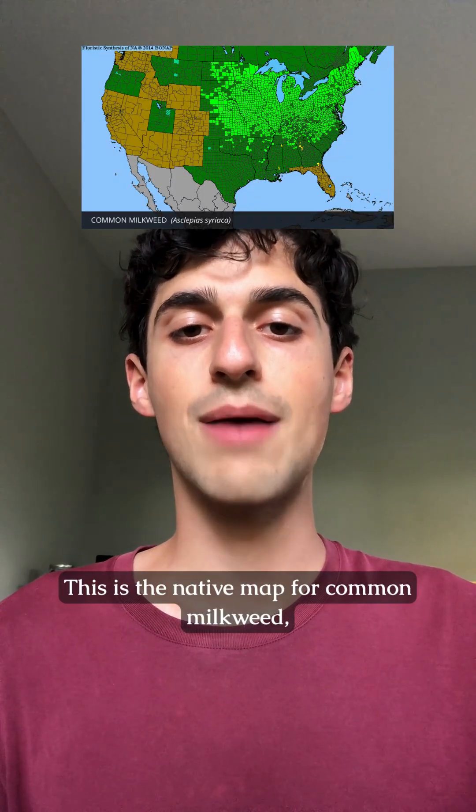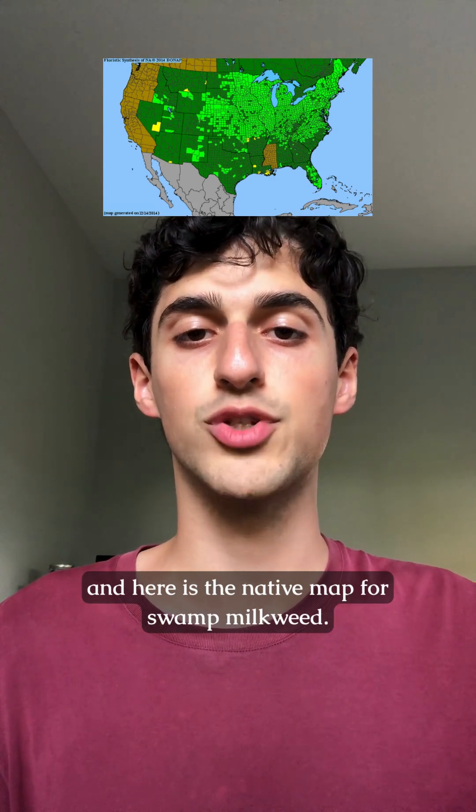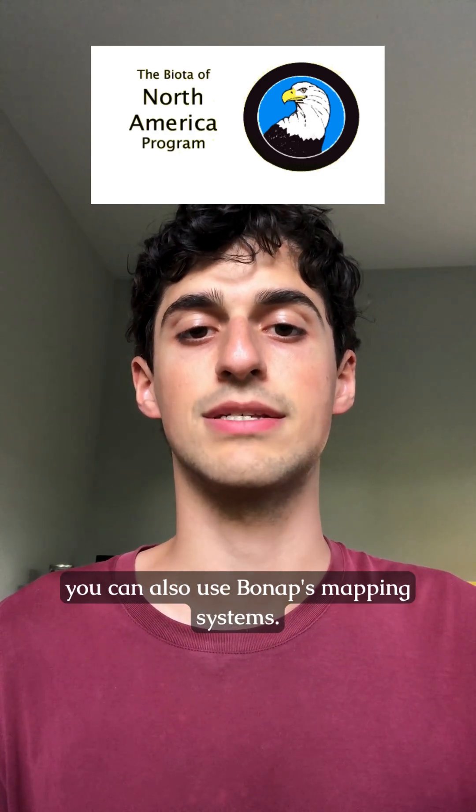This is the native map for common milkweed, here is the native map for showy milkweed, and here is the native map for swamp milkweed. To check what milkweed and flowers are native to your area, you can also use Bonap's mapping systems.